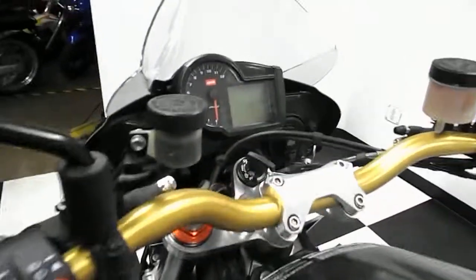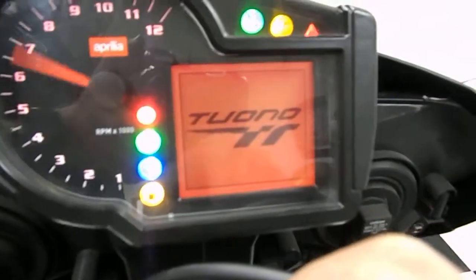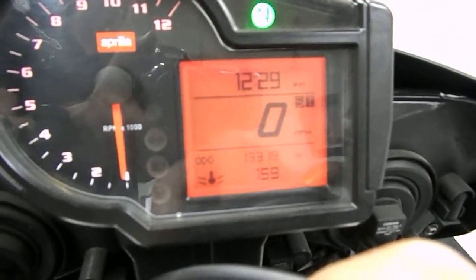The bike's in great condition. It has 13,319 miles.